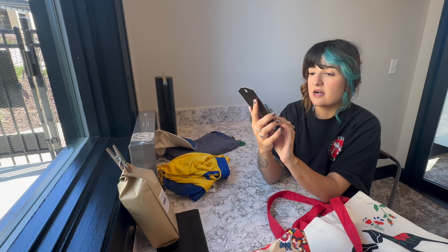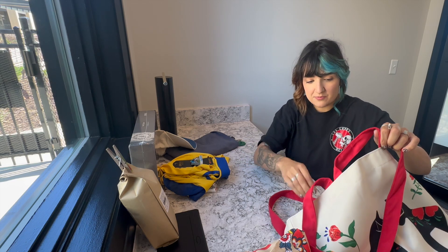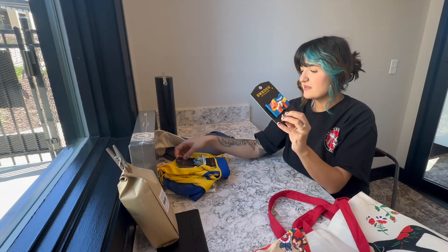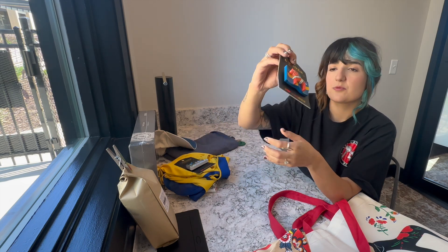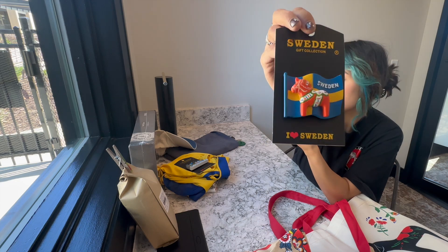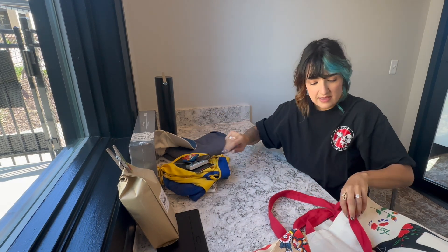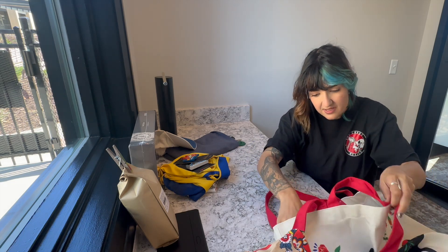I got a couple of magnets. I got some funny ones — I think I'll give one to my friend, keep one or two for myself, and let my mom pick which one she wants. There are a couple more magnets to get to as well.